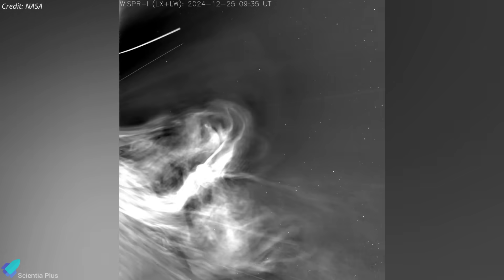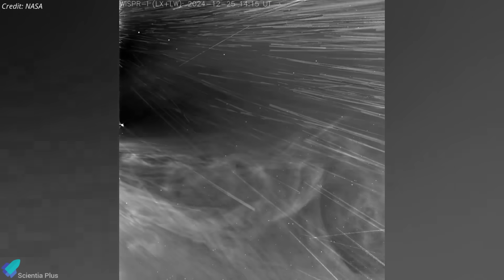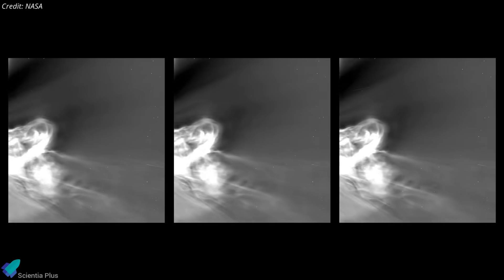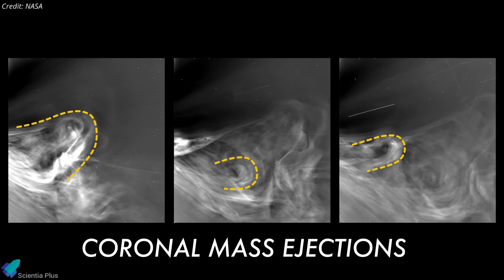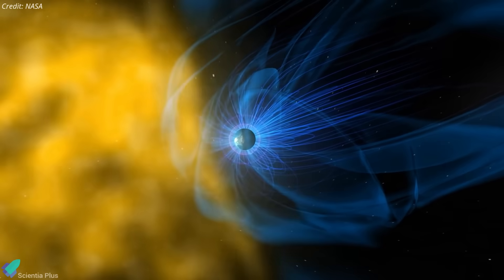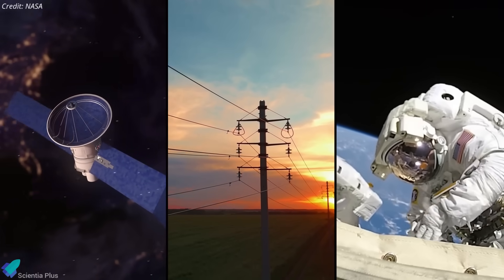The visuals from this flyby, released last week, revealed a violent and dynamic solar atmosphere. Parker recorded multiple coronal mass ejections — massive bursts of plasma and charged particles colliding and merging — which can intensify space weather and threaten satellites, power grids, and astronaut safety.